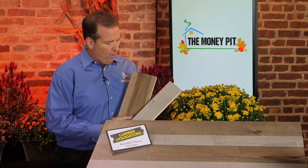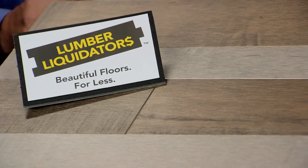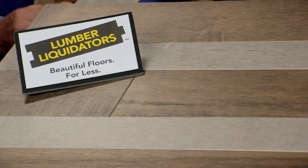For example, these two products are from Lumber Liquidators — it's Rattan and Seaport Maple. If you mix them together, you can create a personalized look that makes a statement in your interior design.